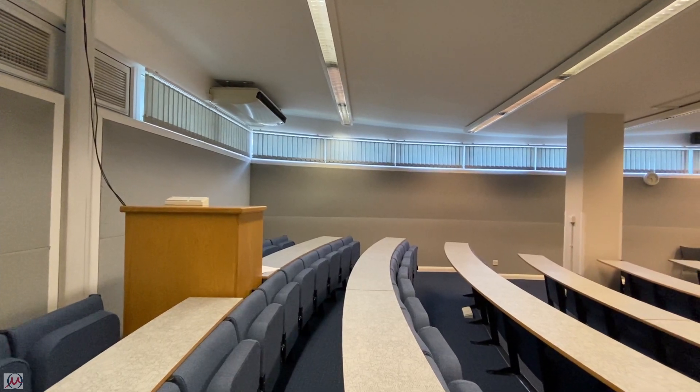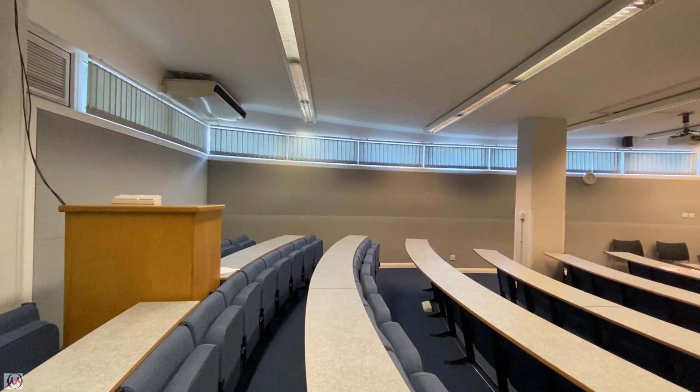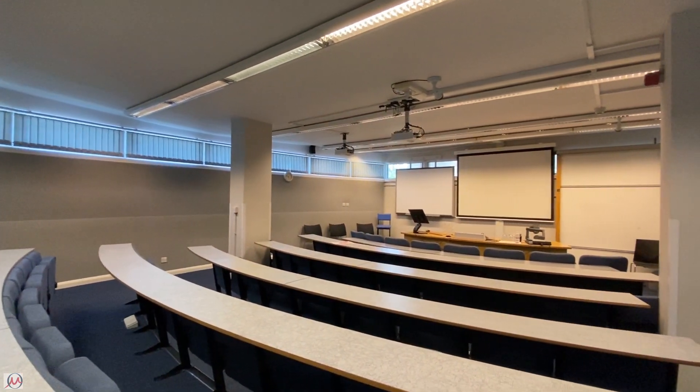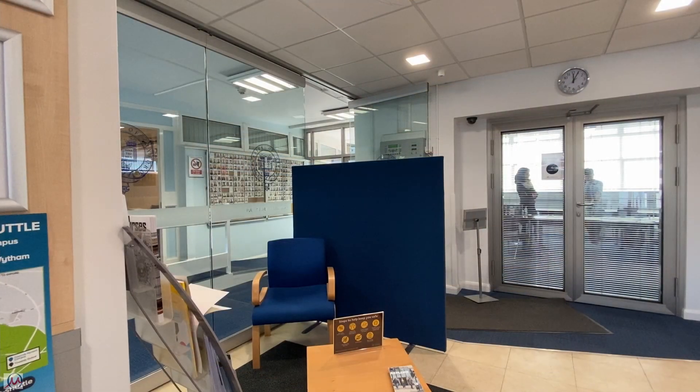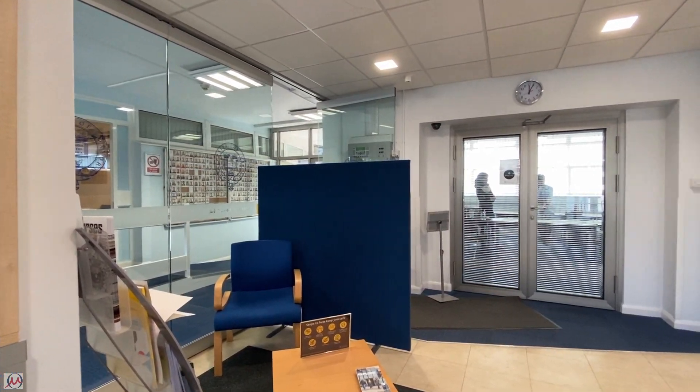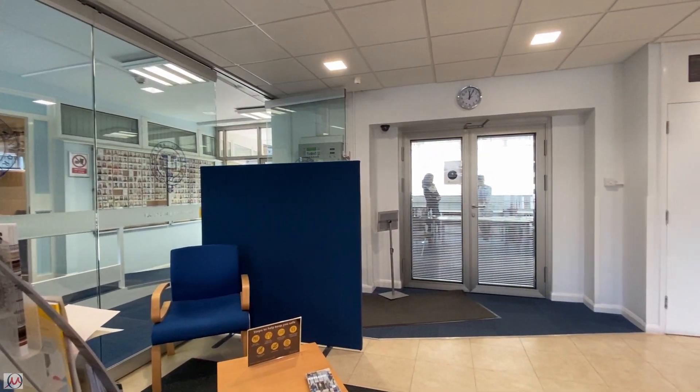We start our tour in the Hume Rothery lecture theatre. This is where most of the first year lectures take place, but also where the colloquia are held for graduate students. As you come out of the Hume Rothery lecture theatre you get to the main entrance foyer for the Hume Rothery building.